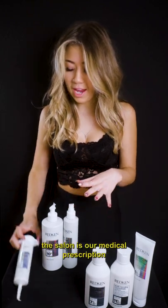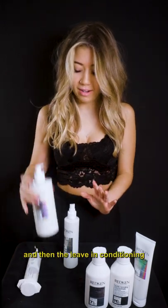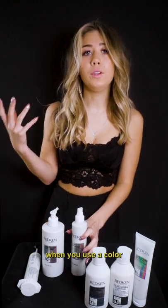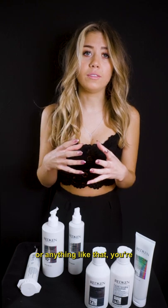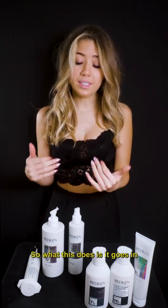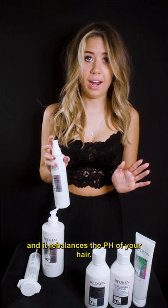So what we have at the salon is our medical prescription, and then the leave-in conditioning, and then a pH sealant. Because if you think about it, when you use a color or anything like that, you're disrupting the pH of the hair, which normally lies around 4.5 to 5.5. So what this does is it goes in and it rebalances the pH of your hair.